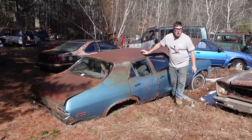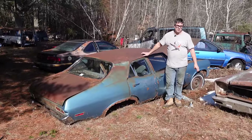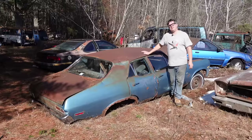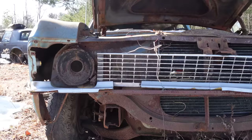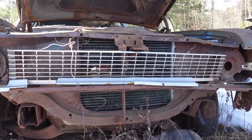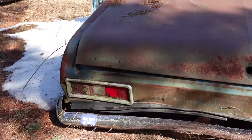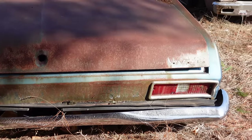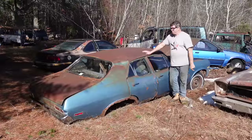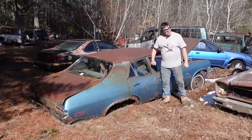Steve Mignogne here doing the junkyard crawl at Bernardston Auto Wrecking in Bernardston, Massachusetts, with a 1972 Chevy Nova. A lot of people remember the Nova for the SS — really cool cars — but a lot of folks don't remember they made a four-door. This is a third-generation Nova, built between 1968 and 1974, and the four-door version arrived in 1972.